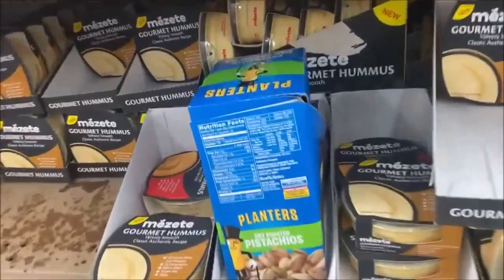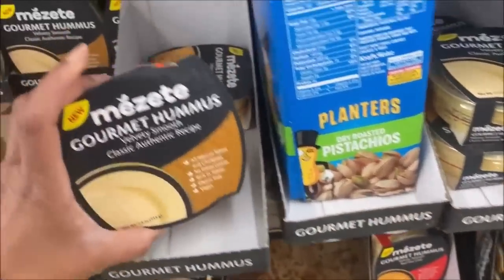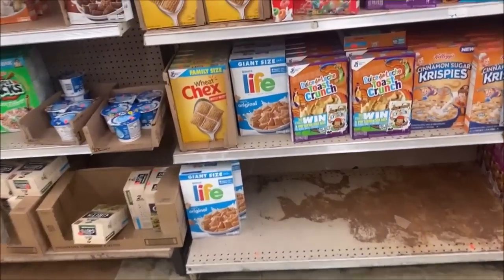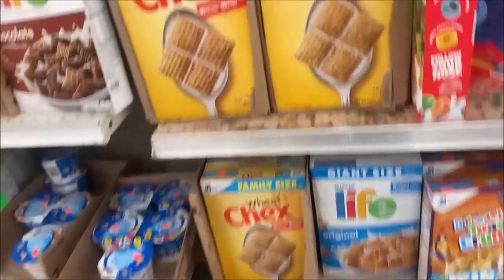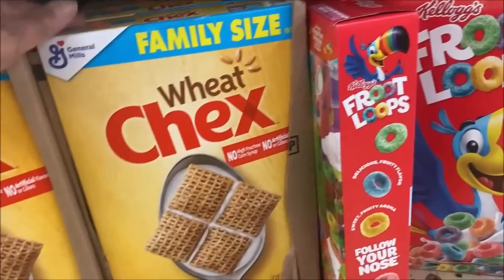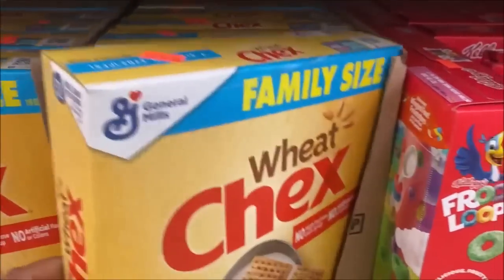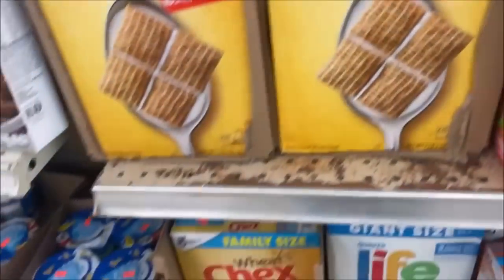I haven't seen this before — gourmet hummus here for $1.33. I think I can check on the cereal box — family size is $3.99. Mine came out to $1.95 per box after coupon at Publix and they were buy one get one free, so it's hit or miss with the deals.